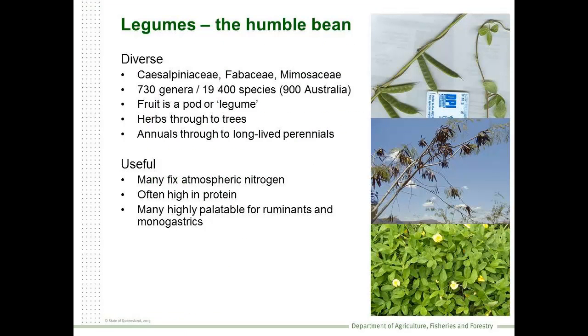Legumes. We're all aware that they're a very diverse group of plants. We're looking at three core families of plants that are used by humans. We're dealing with small herbaceous plants through to long-lived trees, and of course many of these plants are useful.